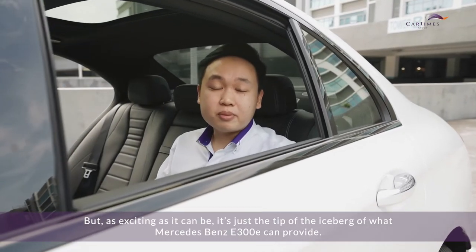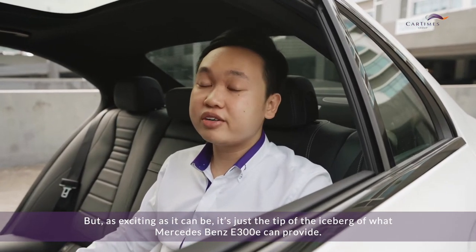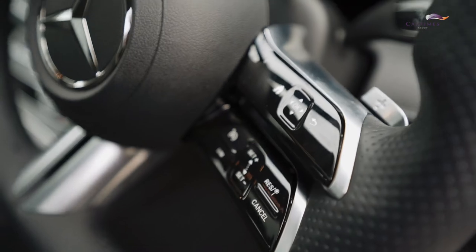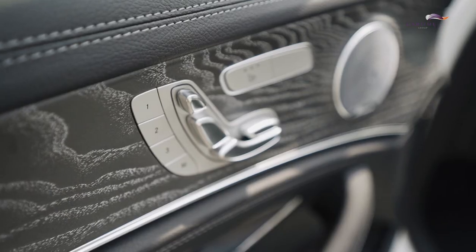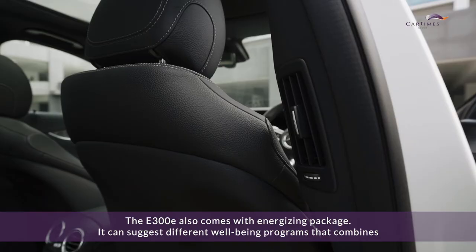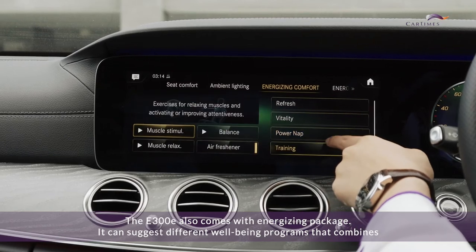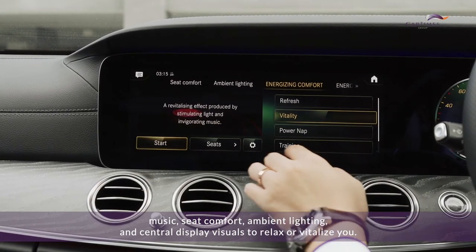As you can see, it's refined, spacious, and comfortable — with quality and tech that's hard to fault. As exciting as it can be, it is just the tip of the iceberg of what the Mercedes-Benz E300E can provide. The E300E also comes with an energizing package.